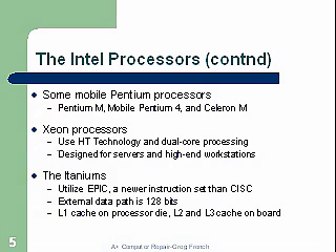Intel processors continued: some mobile Pentium processors — the Pentium M, the mobile Pentium 4, and the Celeron — are similar notebook-type processors. The Xeon processors use hyperthreading technology and dual-core processing, designed for servers and high-end workstations. The Itaniums utilize the EPIC instruction set, which is newer than CISC. The external data path is 128 bits, and the L1 cache on the processor die, L2, and L3 are now all on board.